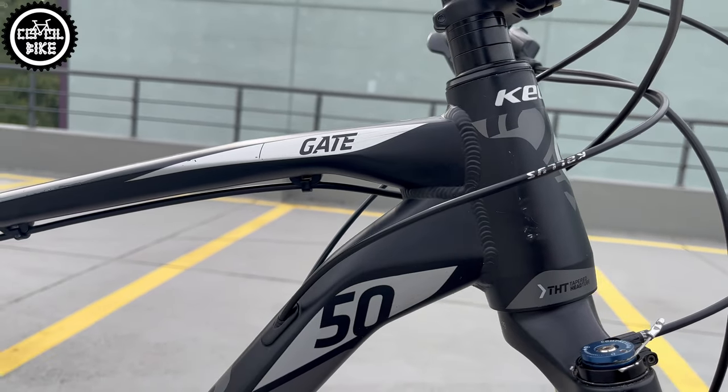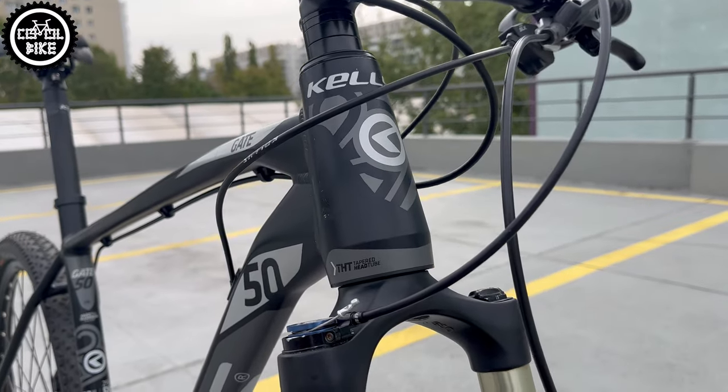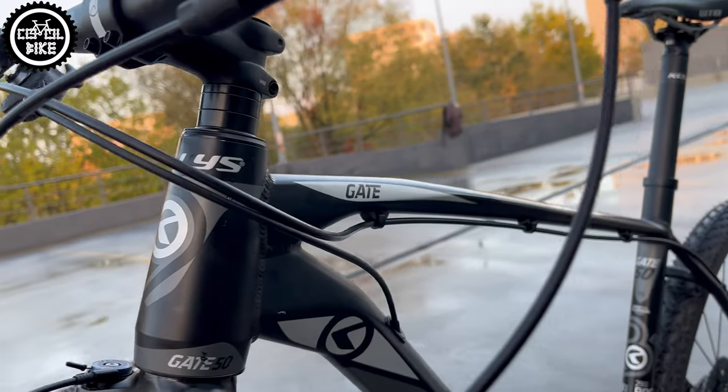The next plus is the presence of a tapered head tube, and as you can see Kelly's was very proud of it — it's visibly emphasized, just like the name of the bike which can be found almost on every frame tube.